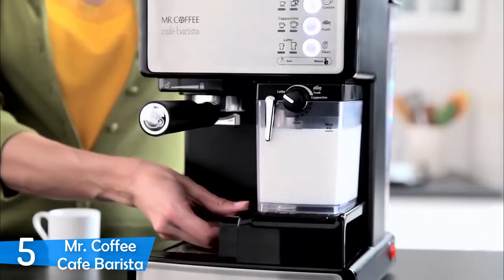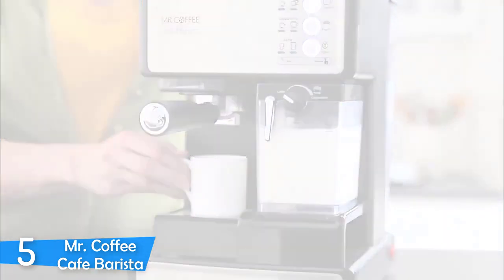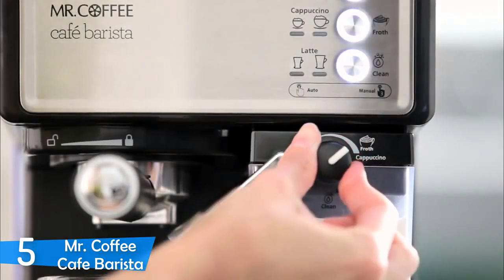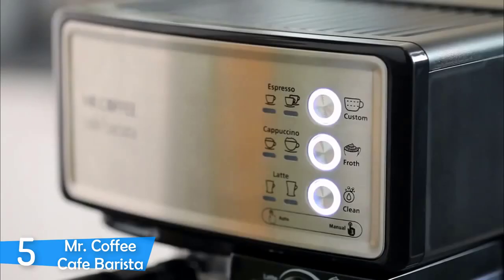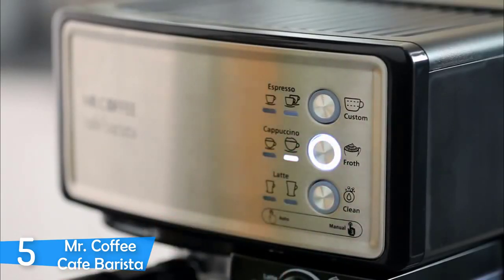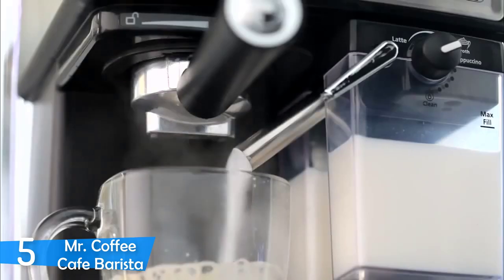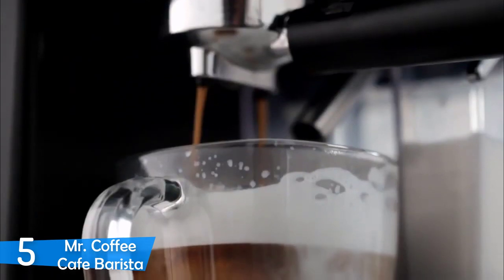The Mr. Coffee Café Barista is one of the most notable budget espresso machines, delivering excellent functionality with a decent-sized reservoir, ease of use, good espresso output consistently, and its milk frother makes this a very multi-purpose device. Design and aesthetic-wise, the Mr. Coffee Café Barista is not the most attractive machine on the market.